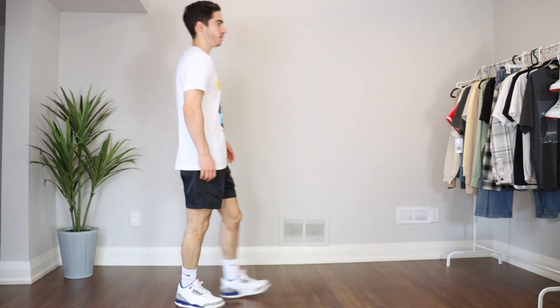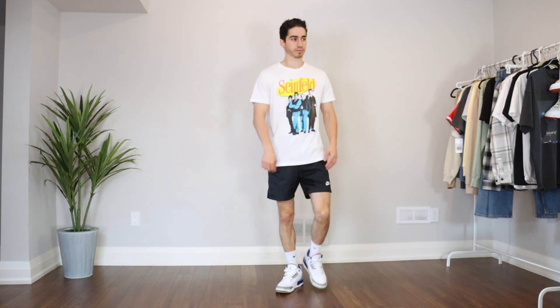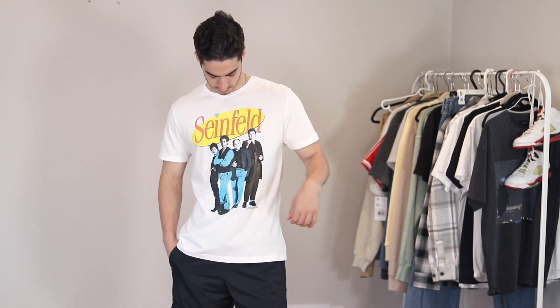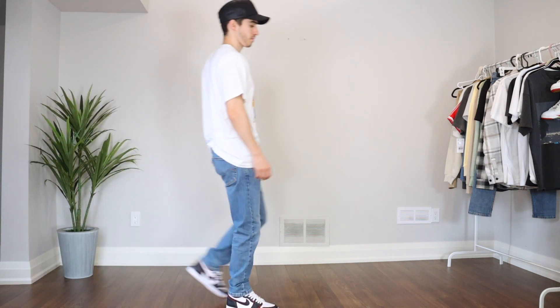I was always a fan of Seinfeld growing up, so when I saw this tee posted for under 20 bucks it was a no-brainer. The show may not resonate with you personally, but the important thing is that your style should be a representation of your unique qualities and interests — whether it's Friends, Metallica, Spider-Man, or Dragon Ball Z, wear what you like and what makes you feel confident.